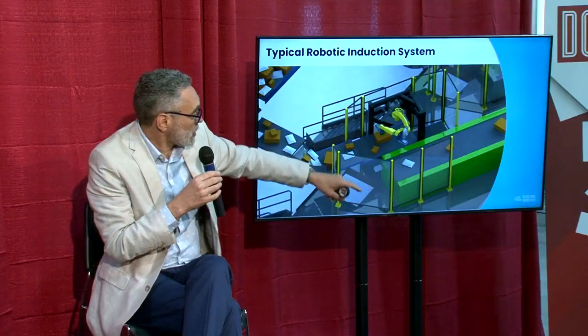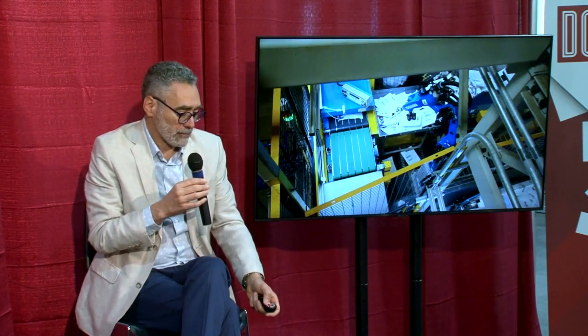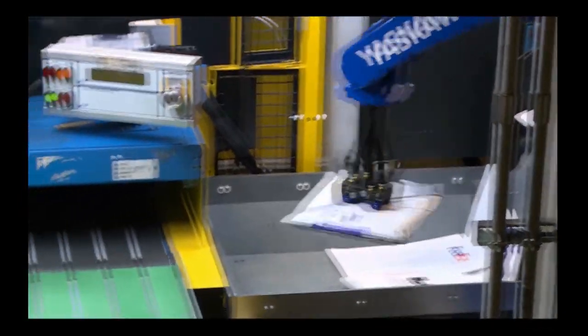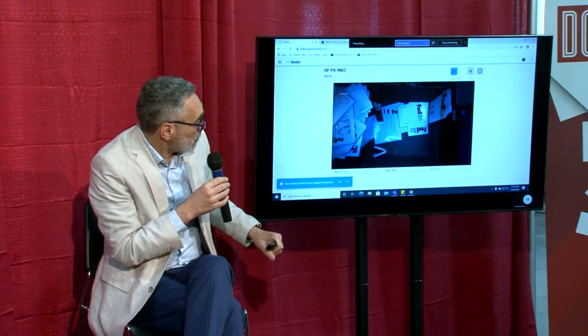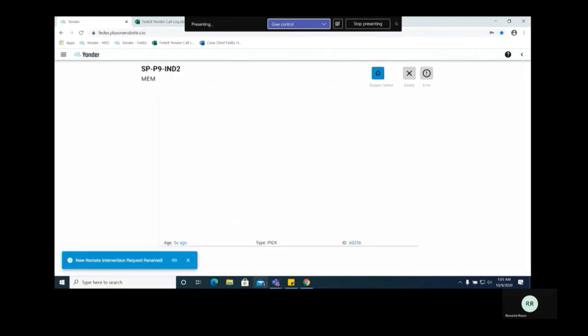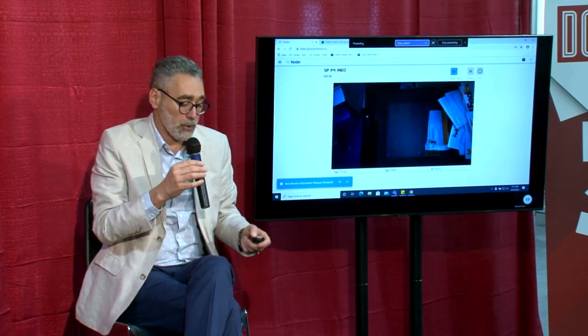The last thing we want to do is send a double-pick downstream. It's effectively the warehouse equivalent of zero defects on an automotive line. An induction system is going to have the robot, the framework, the safeguarding, and the vision system. Here's an example of that in action. The robot is picking from a cluttered pile — a never-ending stream coming from a second mezzanine — and placing items one at a time on the outbound. Every once in a while, the system will ask for help from a human being, because the input stream can be so varied that the robot will occasionally need human intervention.